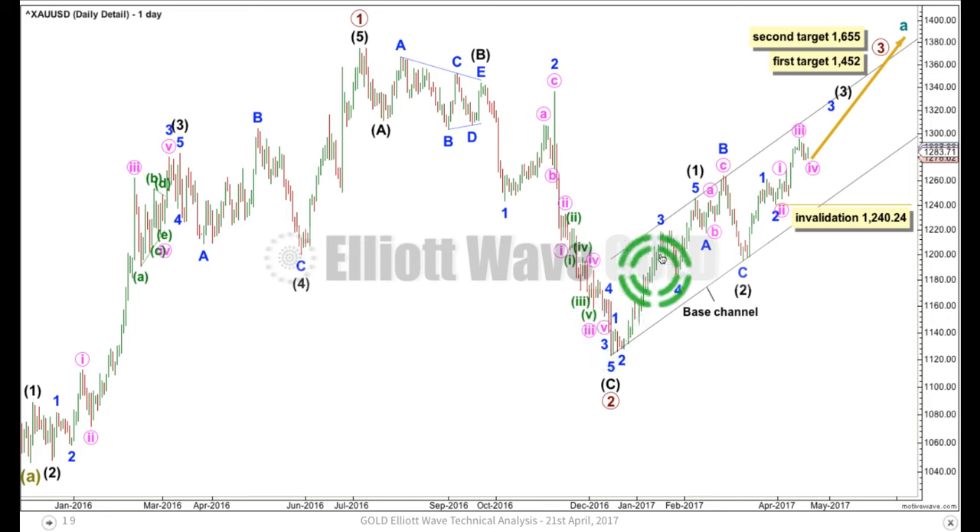Within primary wave 3 we've got an impulse for 1, an expanded flat for 2, another impulse for minor 1, another expanded flat for minor 2, and minor 3 still underway. My only concern about the labelling on this chart is labelling the middle of this big third wave. I'm looking at that possibility because gold very often exhibits very swift, strong and extended fifth waves. Its third waves are usually longer than its first waves and its fifth waves can be longer and stronger still. This wave count would require that for minute 5 to end minor 3, and probably also for minor 5 to end intermediate wave 3, in order for these targets to be met.